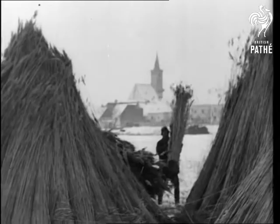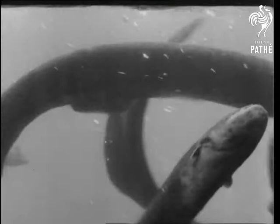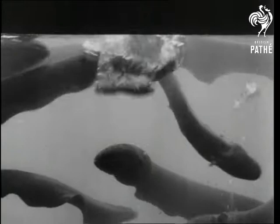Reeds from the Danube are exported to most parts of Europe. Another river product is the eel, and one of the most interesting members of the large family of snakefish is the electric eel, found in South American streams.